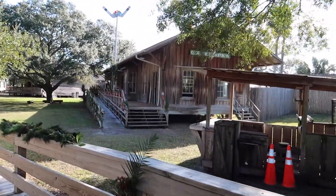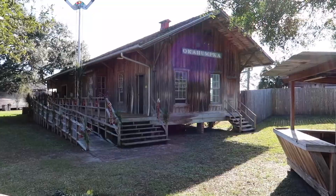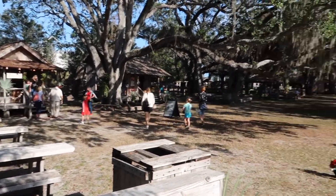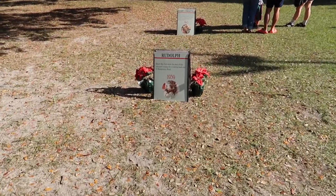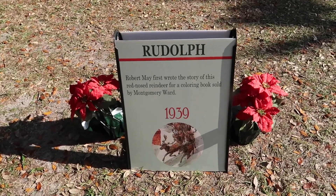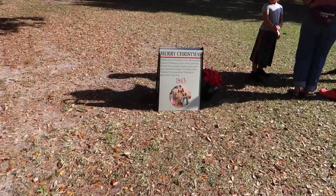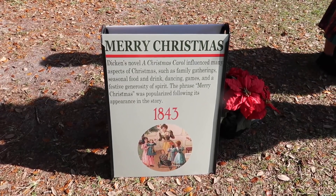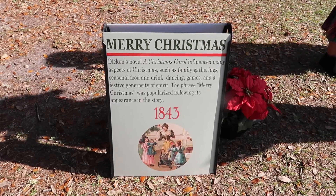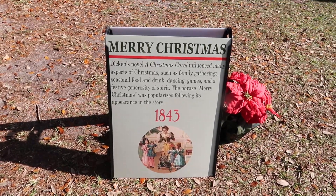That's the old Ocahumpka train station — it was moved here from Ocahumpka way up in central Florida. We're going to take our time and walk through this place. There are several buildings and some cool history on these signs. Here's one: Robert May first wrote the story of Rudolph the Red-Nosed Reindeer for a coloring book sold at Montgomery Ward in 1939. And the phrase 'Merry Christmas' was popularized following its appearance in Dickens' A Christmas Carol in 1843.